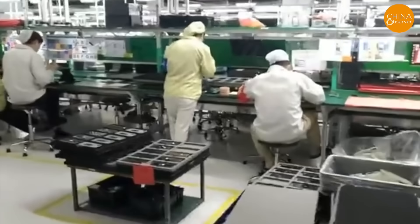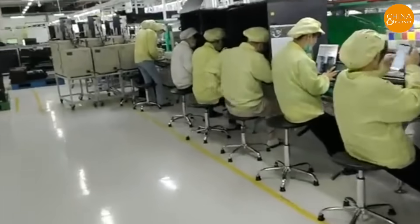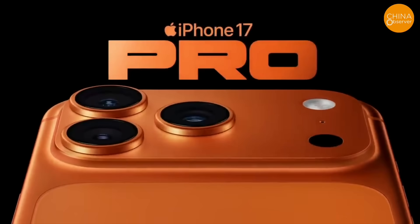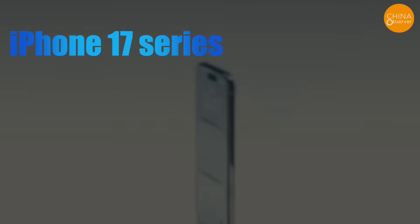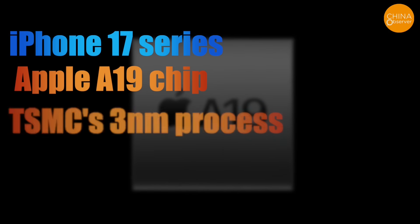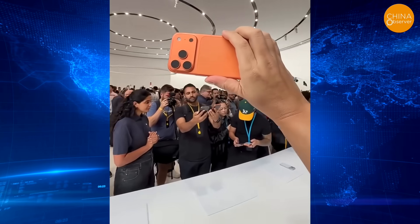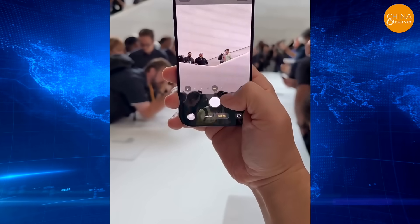As a result, five years later, Huawei is still using outdated 7nm technology. Soon after Huawei released its new phone, Apple launched its new iPhone 17 series. The iPhone 17 series uses the Apple A19 chip, which is built using TSMC's 3nm process.